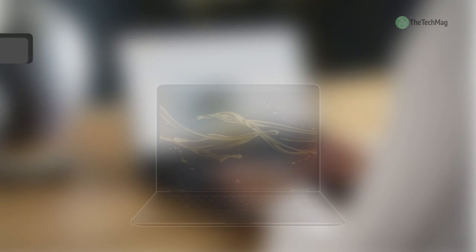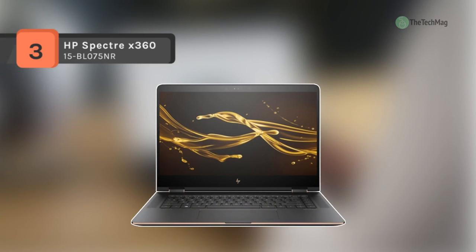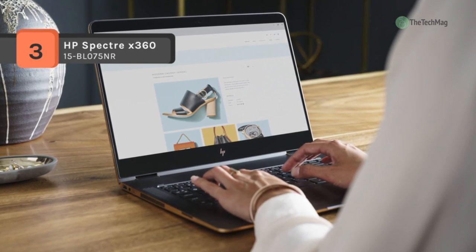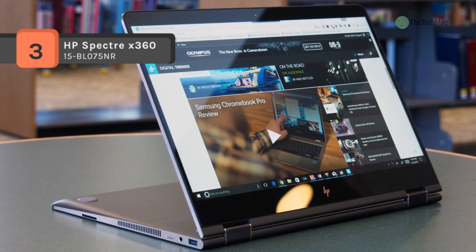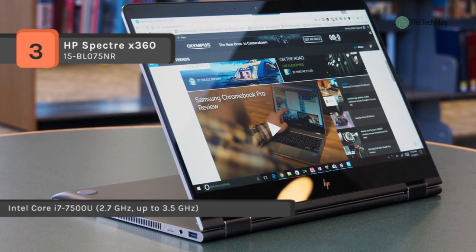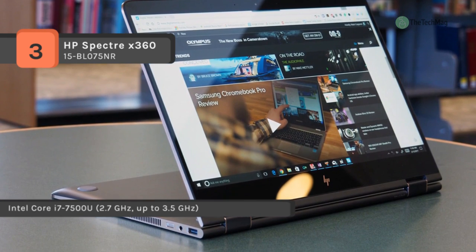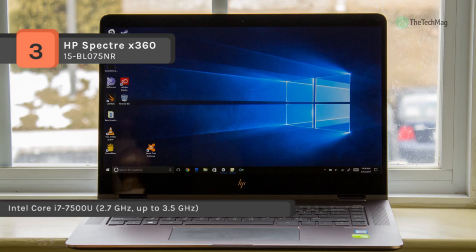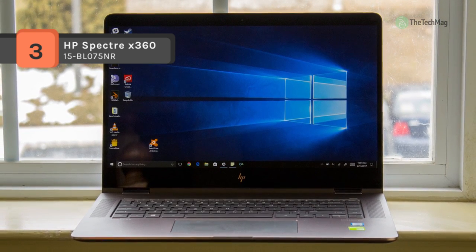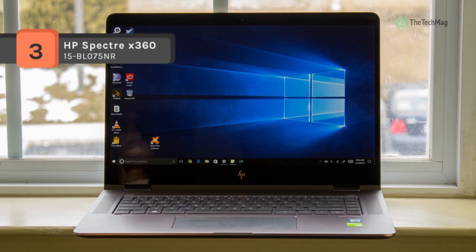The Spectre X360 15-BL075NR comes with an HD 4K UHD touchscreen panel that delivers live videos and other content with vibrant colors. It has all the connectivity you require, with USB-C, Thunderbolt 3 support, USB 3.0, SD card reader, and HDMI port. Bang & Olufsen speakers produce a vibrant audio experience.